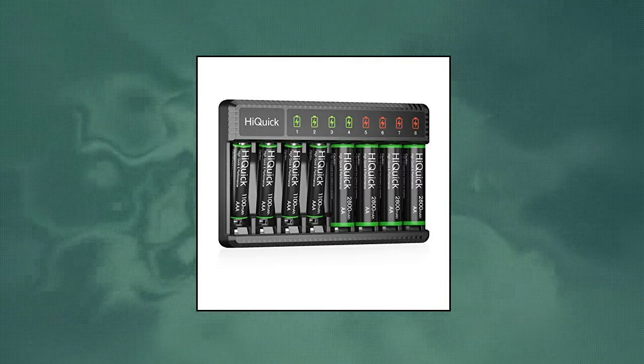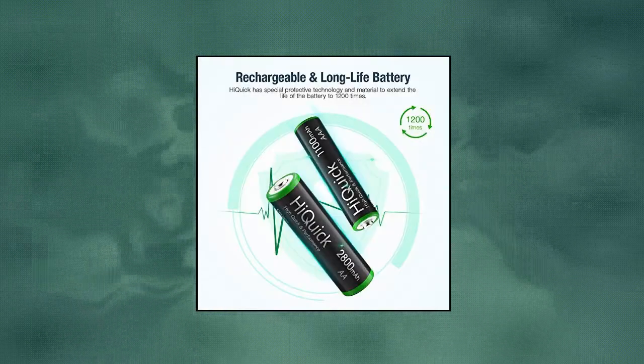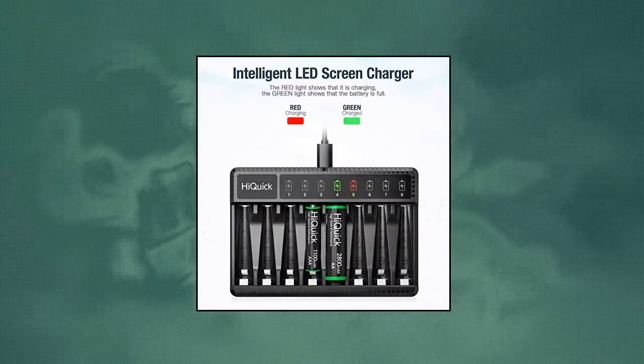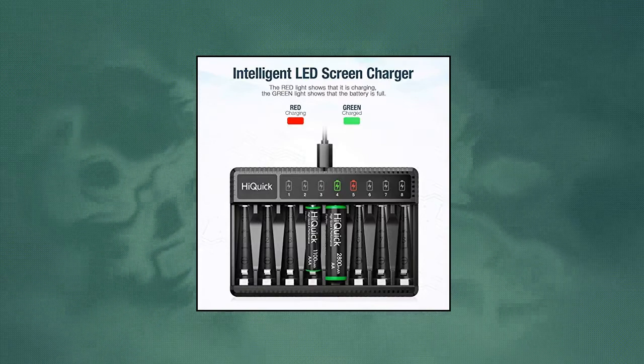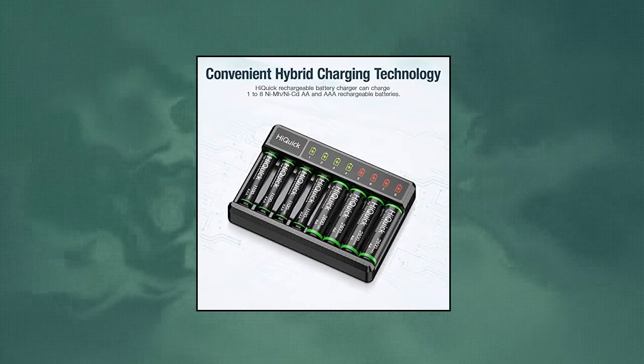High Capacity Performance Batteries: HiQuick NiMH AAA 1100mAh and AA 2800mAh rechargeable batteries are durable for daily device use, and can be cycled up to 1,200 times. It saves money while reducing the use of disposable batteries. Low self-discharge batteries.